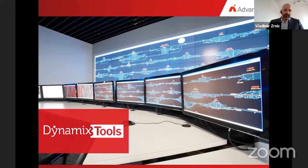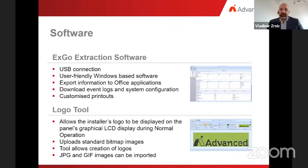Dynamics Tools is a software application that makes installing, configuring, customizing, monitoring, maintaining, and managing a fire extinguishing system easy. Dynamics Tools is continuously developed, adding new features and performance enhancements. It consists of two standalone applications: the EXCO Extraction Tool, used to read configuration and download the event log, and the Logo Tool, used to brand Advanced panels with an installer or customer logo.